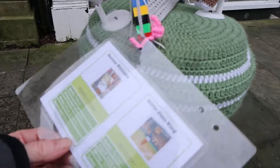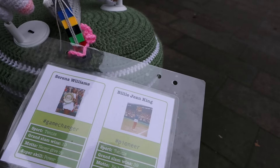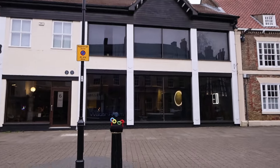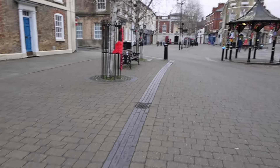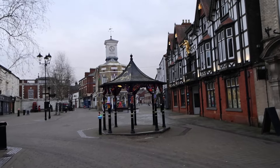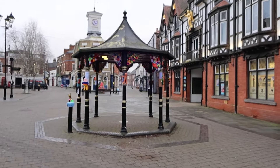Each one has got a label on — I thought it was to say who made it, but I'm not sure. There we go. I have to walk a bit faster. The Olympics! Now look at this — the bandstand.